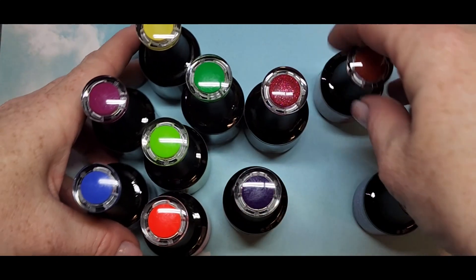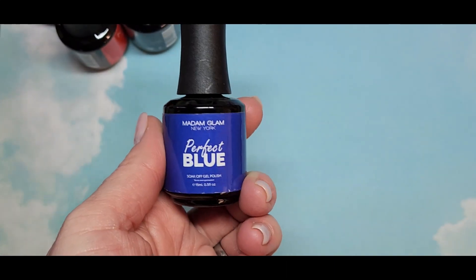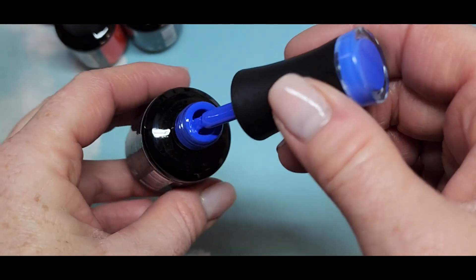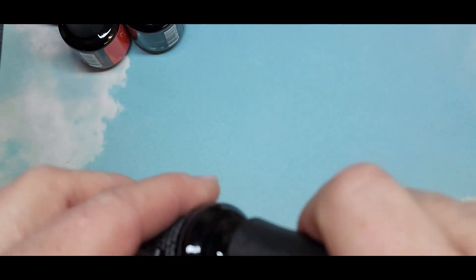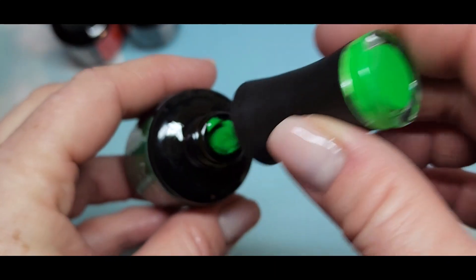I like this collection because it has some primary colors and some neons, so it's perfect for summer. We did get a perfect blue in this collection — I have the perfect white and the perfect black, so I still need to get more of the collection. But look at that blue, oh my gosh, it really is the perfect blue!